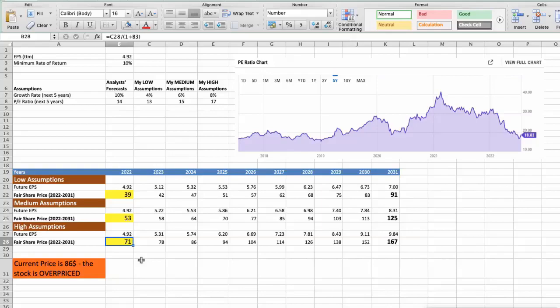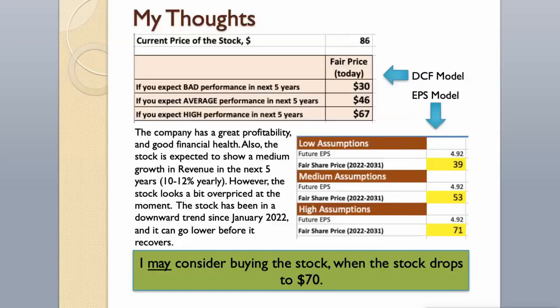As you can see, today the stock is overvalued at $86, even if we expect the company's high performance in the future. The company has great profitability and good financial health, and the stock is expected to show medium revenue growth of 10–12% per year over the next 5 years. However, the stock looks a bit overpriced at the moment. The stock has been in a downward trend since January 2022 and can go lower before it recovers. I may consider buying the stock when it drops to $70.